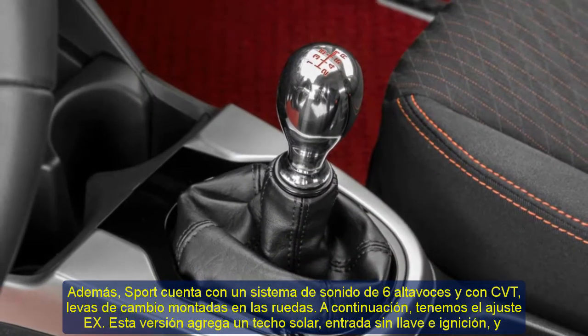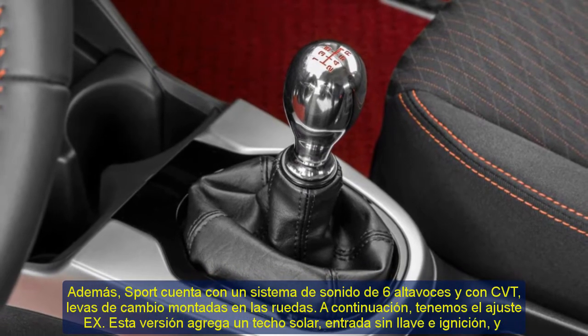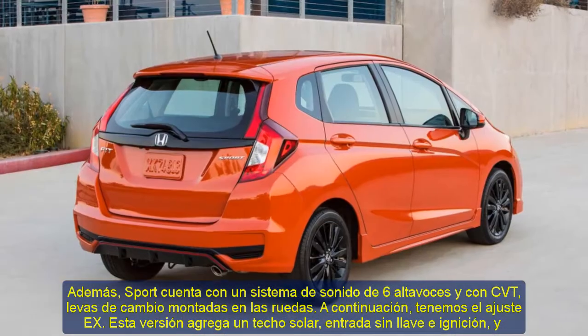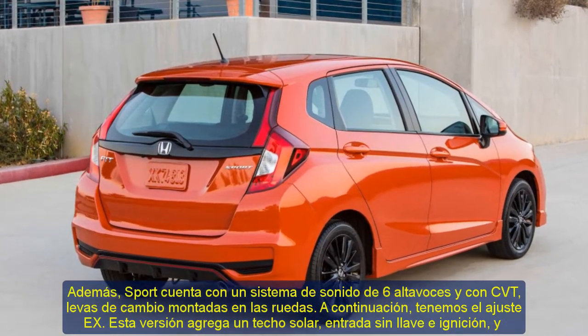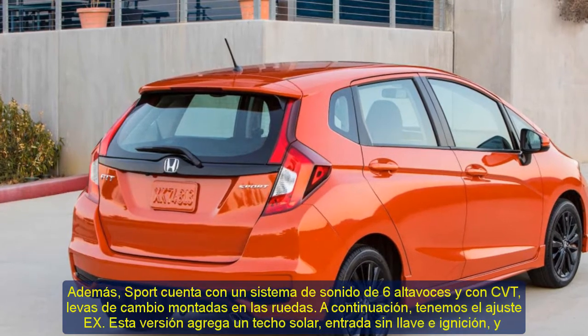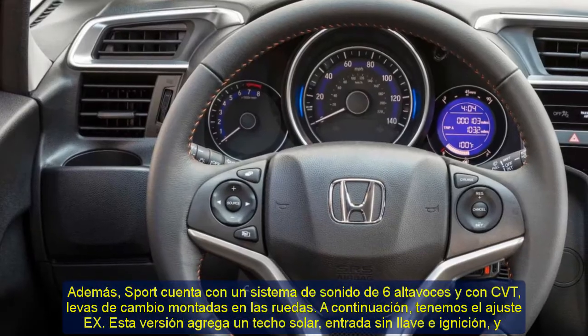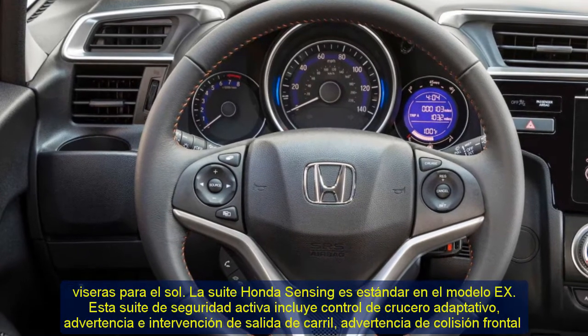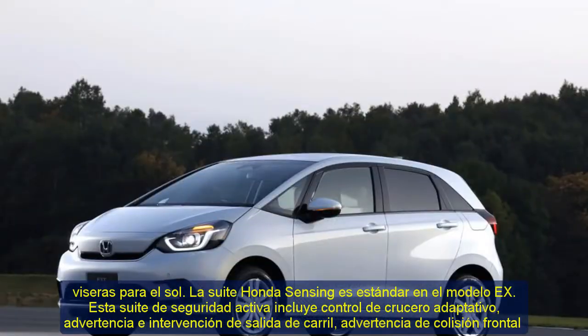Next, we have the X trim. This version adds a sunroof, keyless entry, an ignition, and sun visors. The Honda Sensing Suite is standard on the X model. This suite of active safety features includes adaptive cruise control, lane departure warning and intervention, forward collision warning with automatic emergency braking, and a blind spot camera.